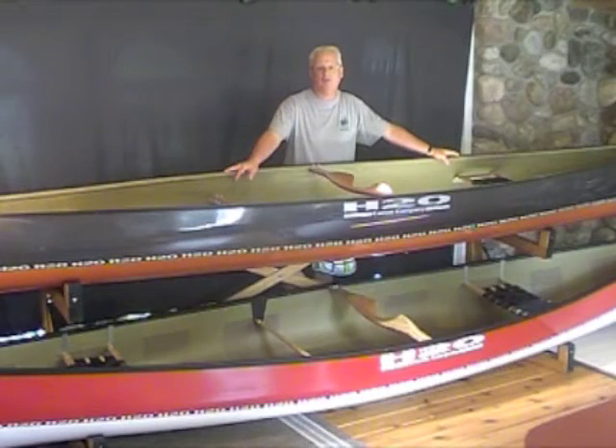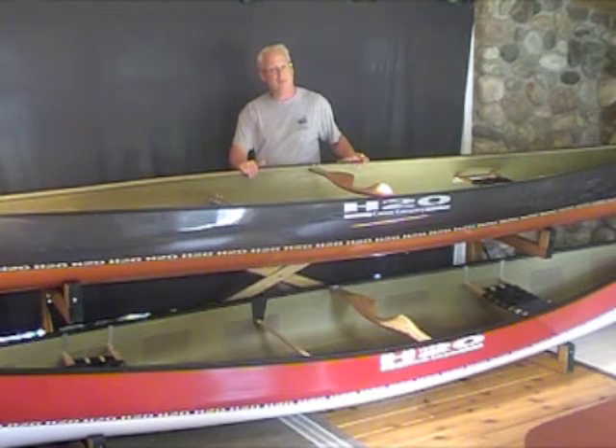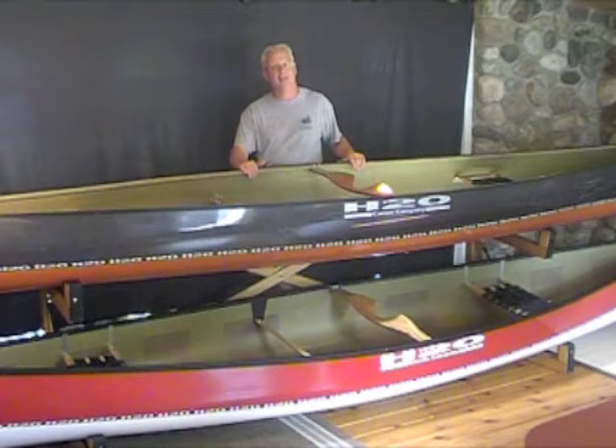Hi, welcome to Frontenac Outfitters Canoe and Kayak Center. This is a canoe video review of H2O's Horizon 17. The Horizon 17 is the largest boat in the three-boat series that also includes the mid-sized Paramount 16-6 and the smaller Edge 16.